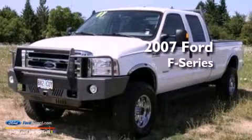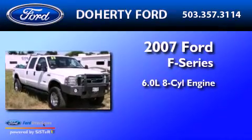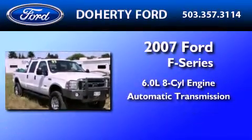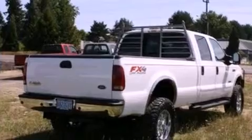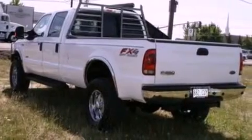This is a 2007 Ford F-350. It features a 6.0-liter, eight-cylinder engine and an automatic transmission. Its top features include front and rear reading lights, 12-volt power outlets, and an anti-lock braking system.